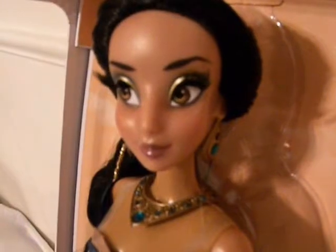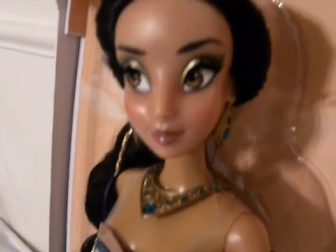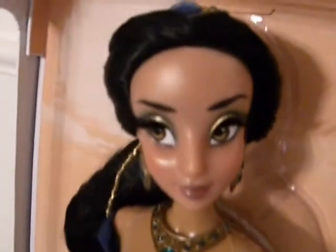Her eyes are a beautiful caramel light brown color. Her earrings, just like the back of the box said, have teal gems in them and are molded gold plastic — the same goes for her necklace. She also has her signature headpiece with the giant blue gem in the middle, and the rest of the gems around it are teal to match the rest of the outfit.